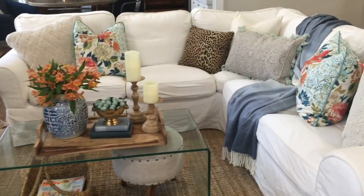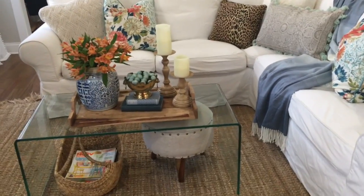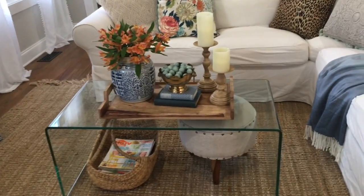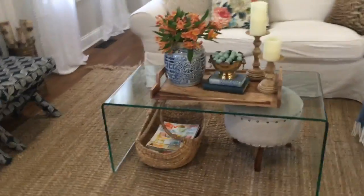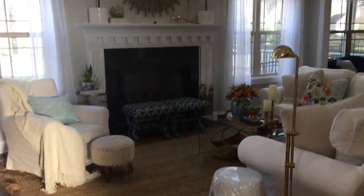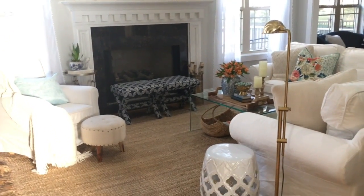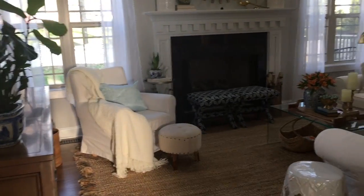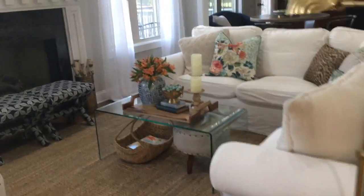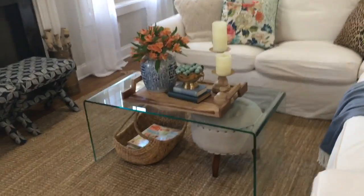Don't get me wrong, I absolutely love that other coffee table, but it was actually kind of big for the space — we did not have all this room. If I step back, you can see how much more open it feels. Having the lucite table, since it's clear, just feels a whole lot airier and lighter in here.